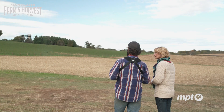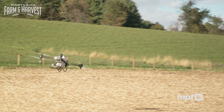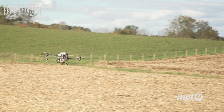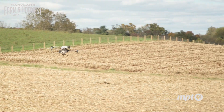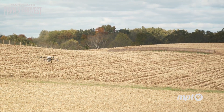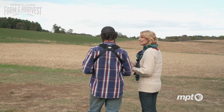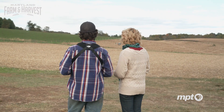This field is pre-programmed so the drone knows exactly where it's going to go. It knows how many pounds per acre we're going to apply, how high above the crop we're going to fly, the boundaries of the field, and any obstacles in the field. So it's flying itself at this point — literally set it and forget it.